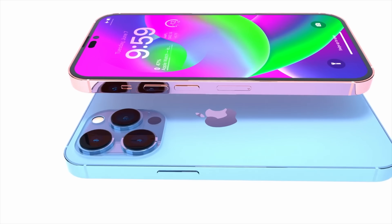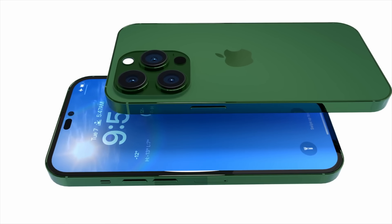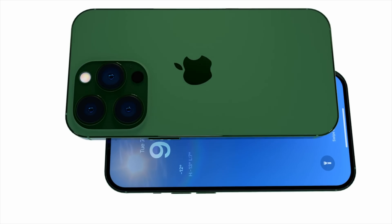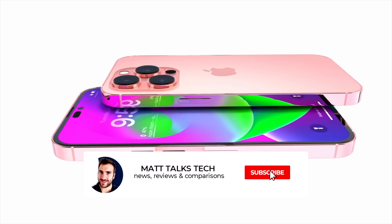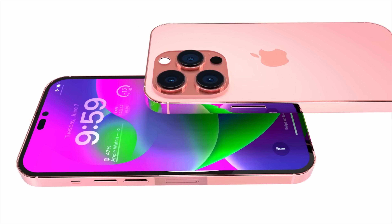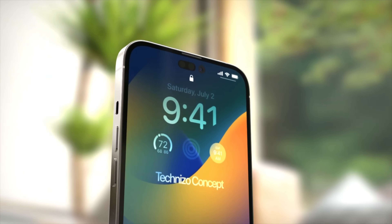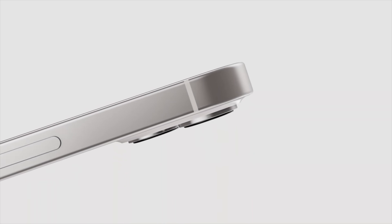As we're getting closer to the release date, I'm splitting the reports and leaks for the iPhone 14 and the new iPhone 14 Max into one video, and the details about the iPhone 14 Pro and iPhone 14 Pro Max into another. Today I'm going to focus on the details for the iPhone 14 and the brand new iPhone 14 Max, but keep an eye out on my channel for the Pro models.